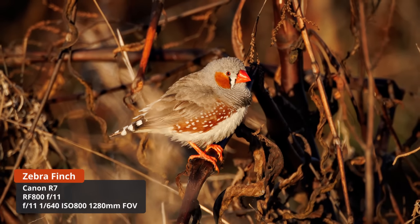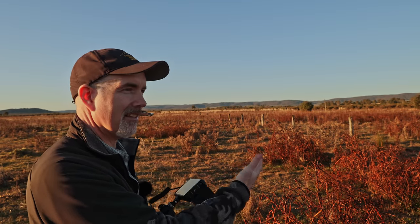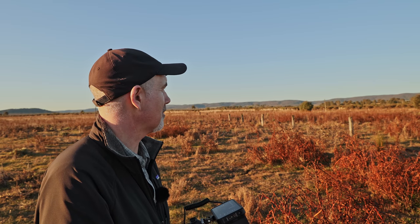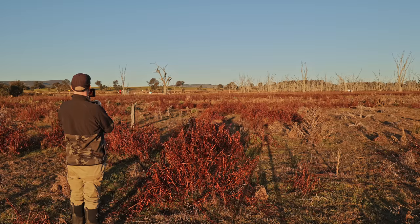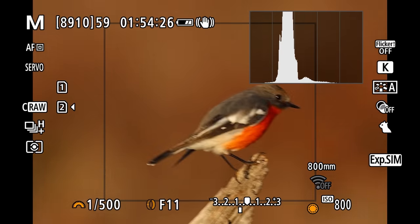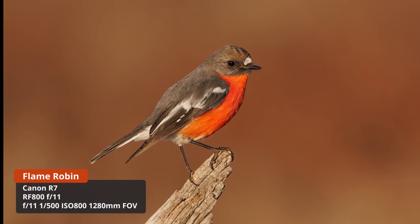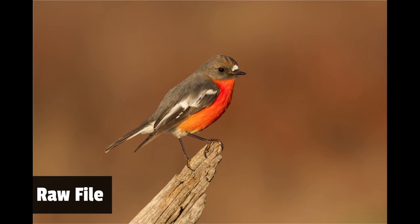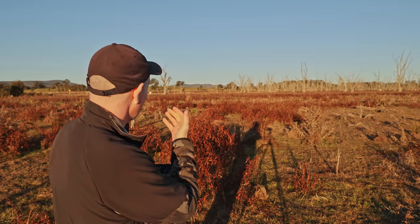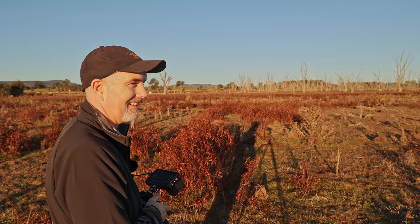I just heard some little zebra finches in the grass but didn't get a very good shot — such a cute little finch. The light now is just so beautiful. The background has these dead weeds coming up in an orangey-red color, and coupled with that bird it's just making for some absolutely beautiful shots. Oh, the male flame robin right there! Oh my god, the colours — everything's just stunning. Beautiful bird on the perch. Got the shots. I mean it doesn't get any better than that. Just very grateful to be here — absolutely incredible.